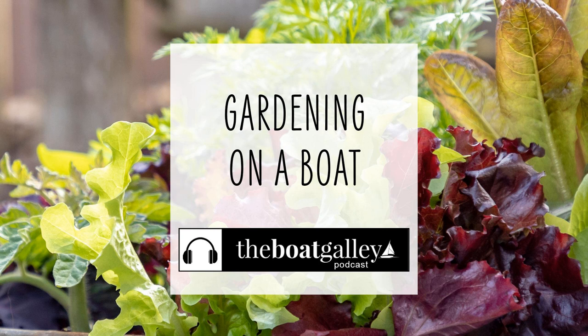If you've ever longed for fresh greens or flowers on the boat, know that it is possible. Since greens have always been hard for me to store more than a day or two, as they quickly bruise with the motion of the boat, even with a refrigerator, I love the idea of just cutting them fresh whenever I want a salad.